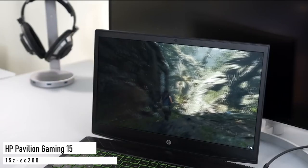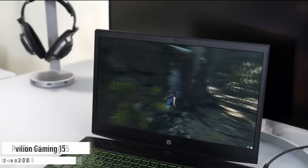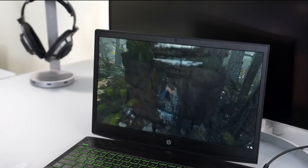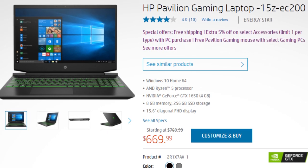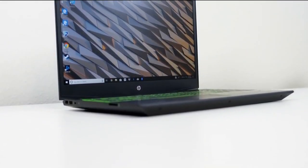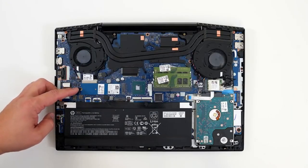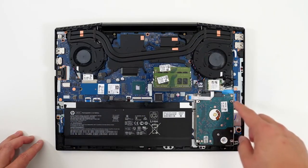The first laptop on the list is the HP Pavilion Gaming 15 TEC 200. This is the cheapest model and the price is around $670 because it's on sale right now, so if you like the specifications, make sure to buy it as soon as possible before the offer ends. It comes with an AMD Ryzen 5 5600H, GTX 1650, 8GB of RAM, and 256GB of SSD.